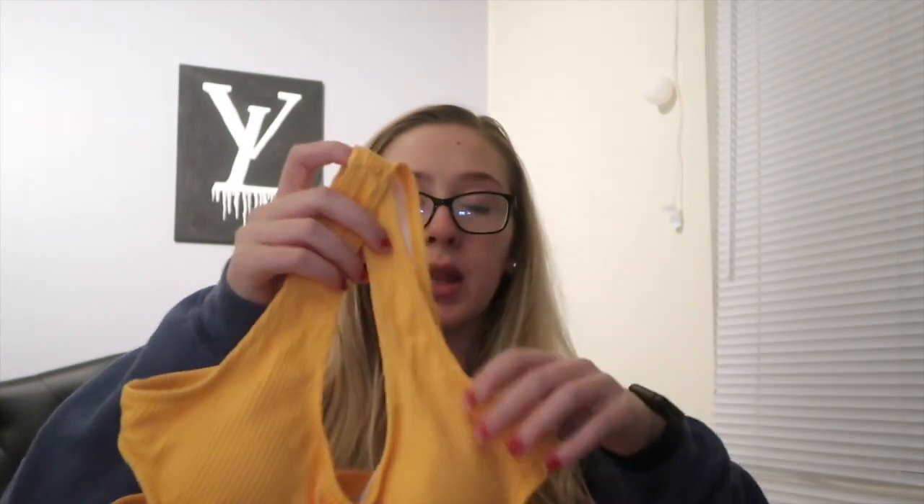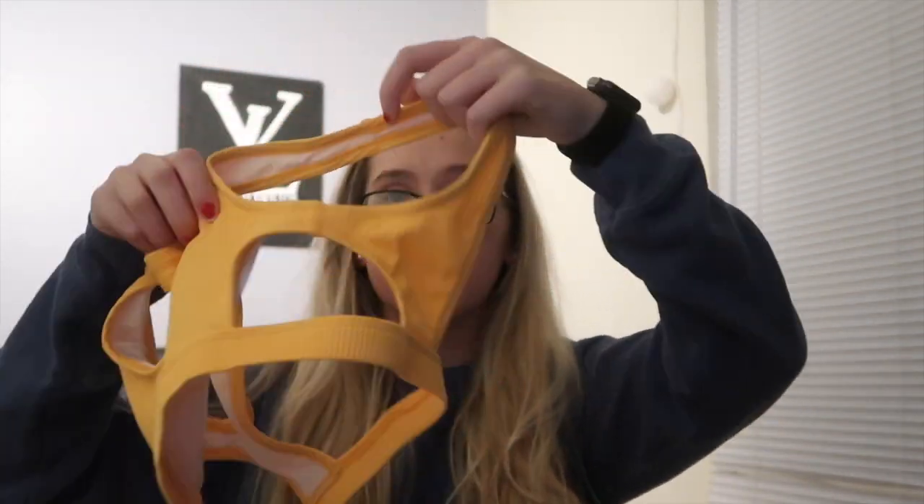I've tried all of them on obviously, but I've only actually worn one of them swimming. I actually went in a hot tub because in Michigan right now it is like 30 degrees, which has actually been warm compared to the last couple of weeks. I went hot tubbing the other day and wore this one.